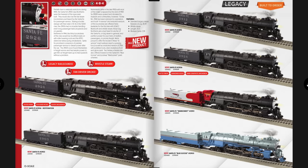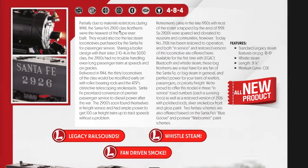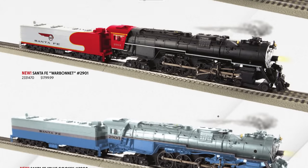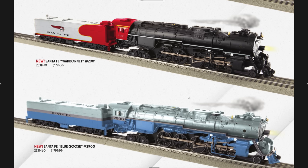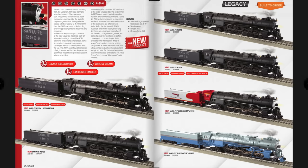Next are the 4-8-4s — they look like monsters at 31 and a quarter inches long. Note: there's a misprint in the catalog saying O31 minimum — that is not correct. These will need O72 curves, so don't try running them on O31. There are a couple Santa Fe versions, but the fantasy schemes are really great — especially the War Bonnet scheme and the Blue Goose. These are $1,799.